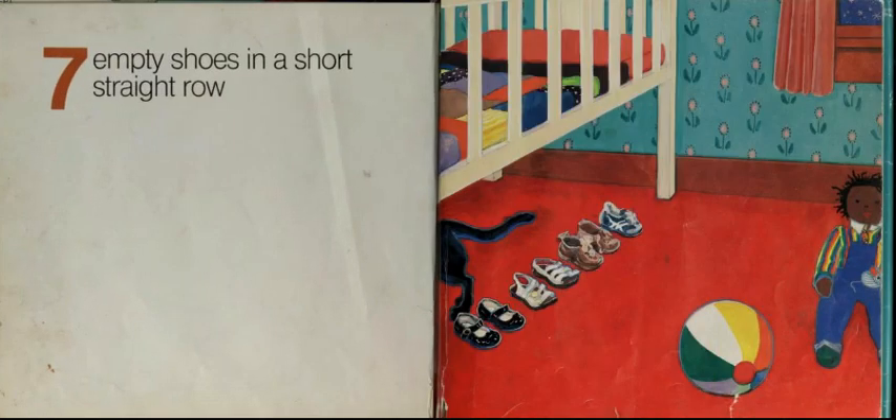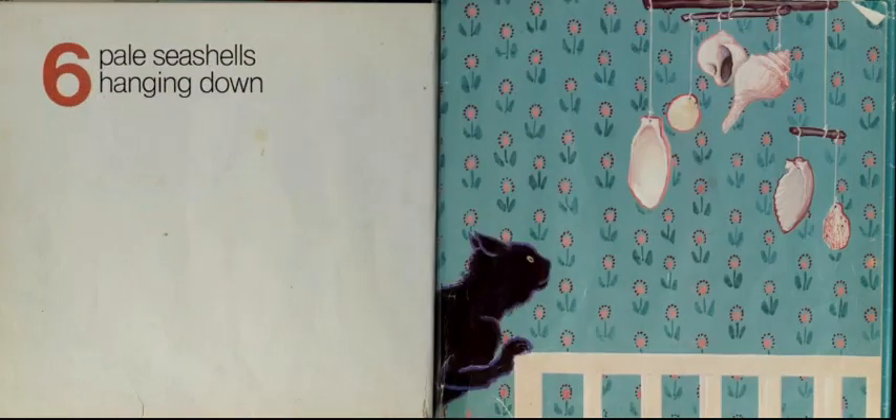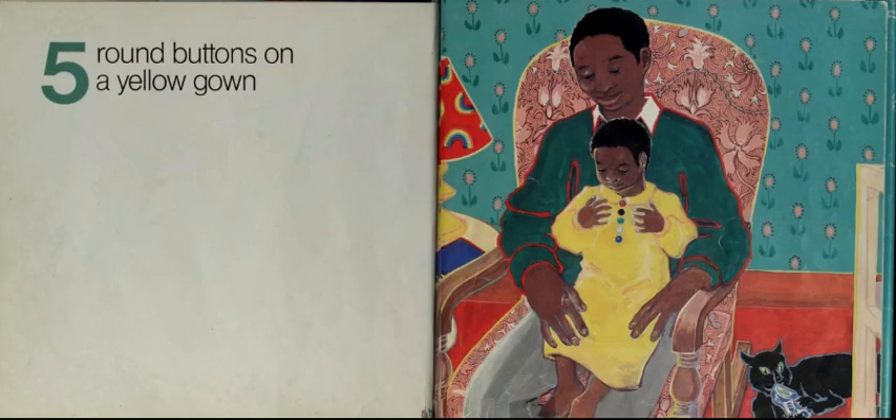Seven, empty shoes in a short straight row. Six, pale seashells hanging down. Five, round buttons on a yellow gown.